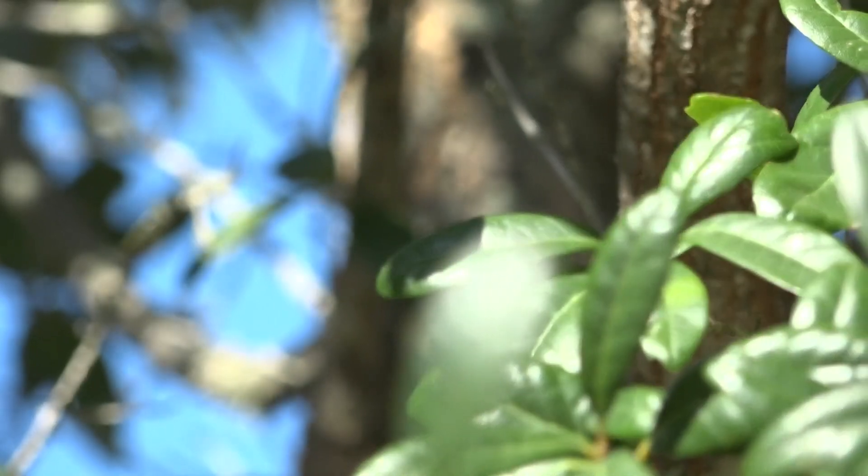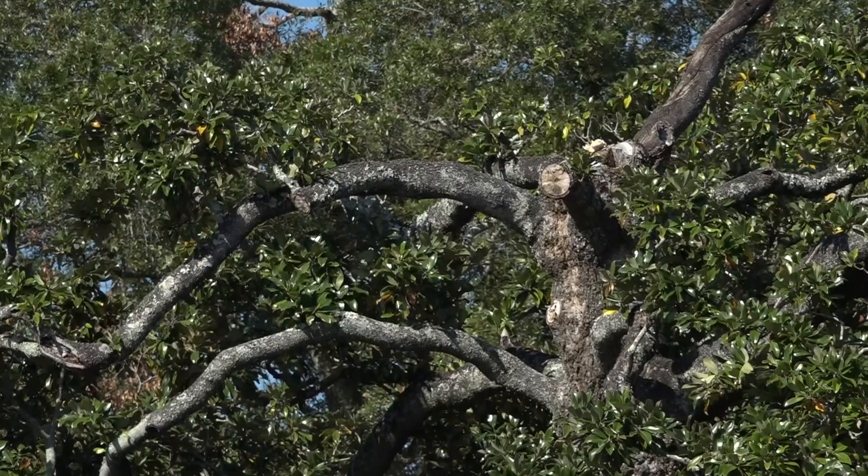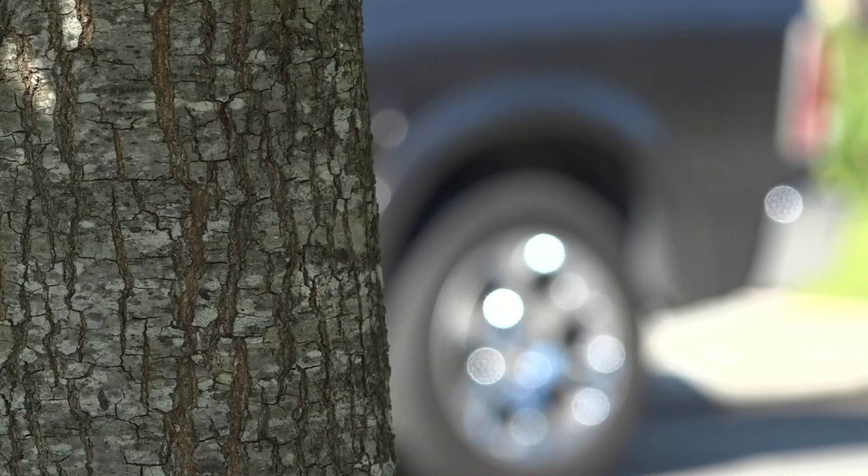Experts say they pose a huge risk to homeowners who have trees surrounding their house, especially after a hurricane. Dr. Thomas Chavonk, an expert on urban entomology, suggests having your trees inspected. He says there are signs.